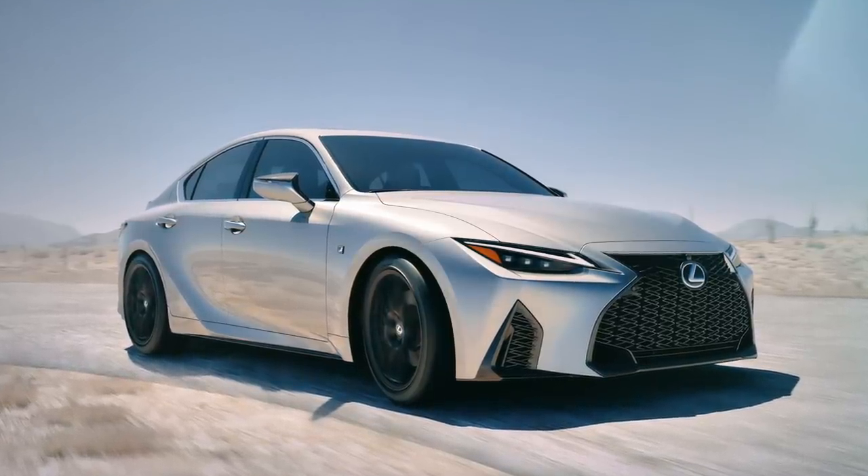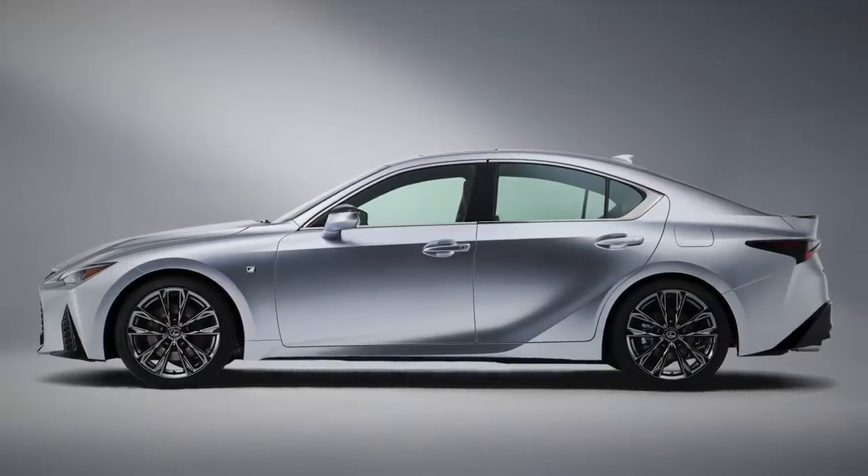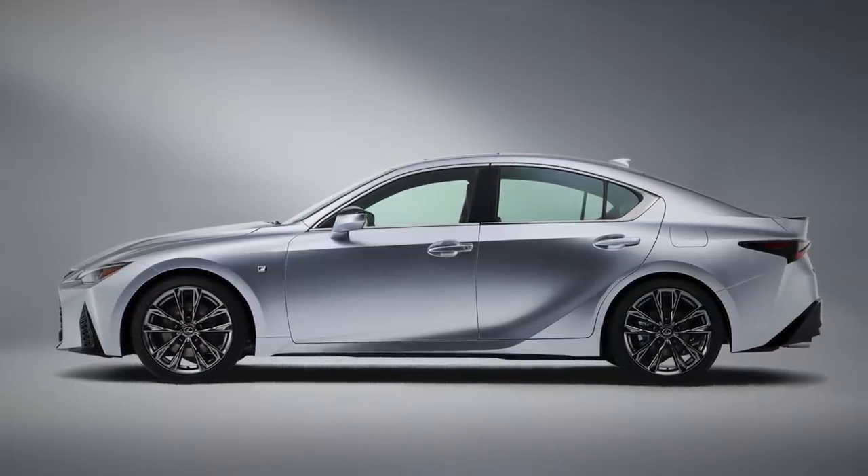The body is 30mm longer, 30mm wider — that's just over an inch — and 5mm taller, but the wheelbase remains the same.